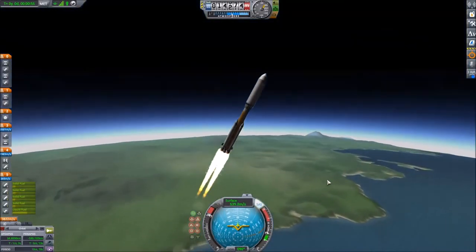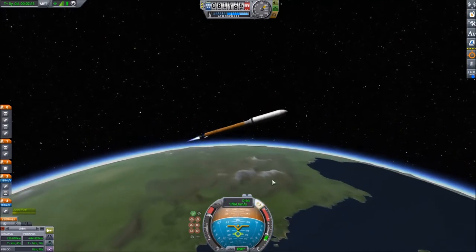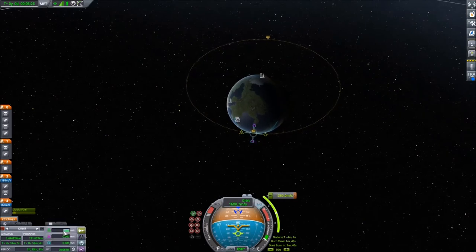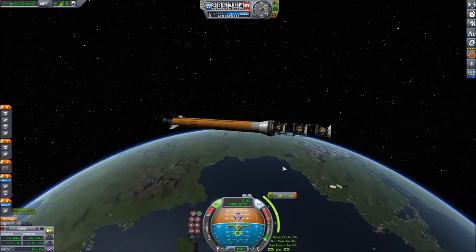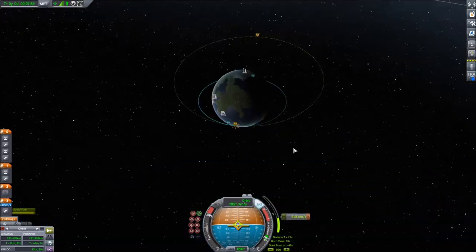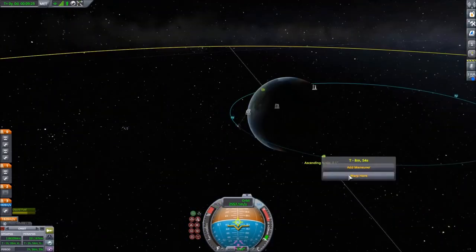Hello ladies and gentlemen, and welcome to the second part in this series on the ComNet Constellation. Since the first one I've lost the save file I used, so I'm quickly starting by relaunching the geostationary satellites. I have one rocket that carries three satellites, and I'm launching it into an orbit with the apogee of the geosynchronous orbit, which I took from the Kerbal Space Program Wiki.